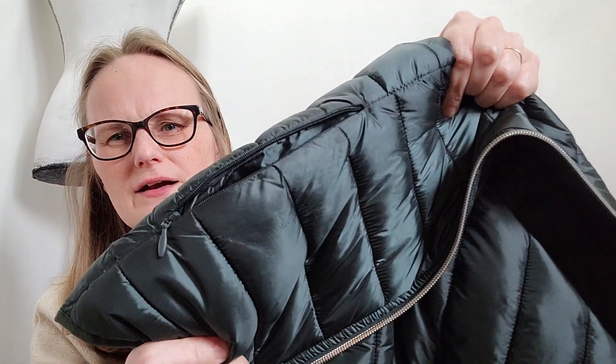There is a little bit of — not really damage — but a little bit of wear on the front of the pocket there. But other than that, this thing is in excellent condition.